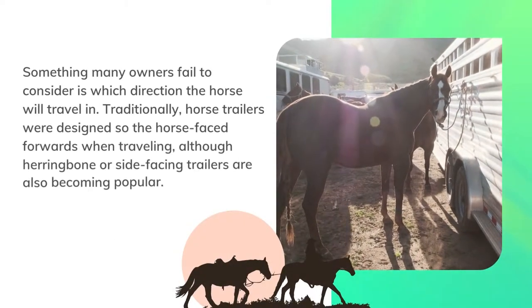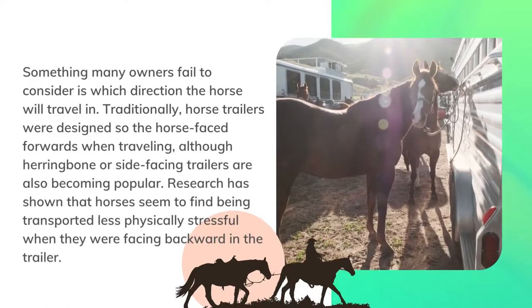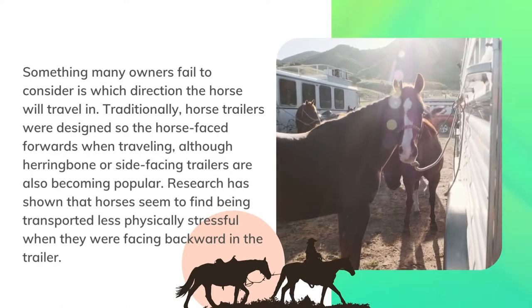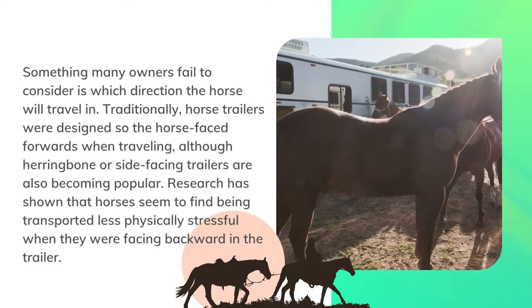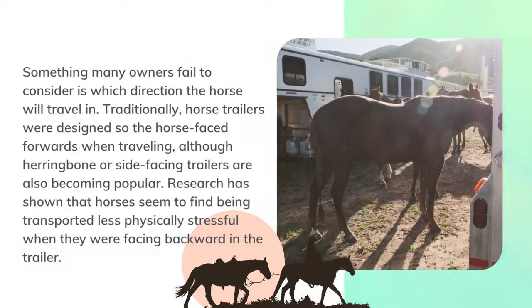Something many owners fail to consider is which direction the horse will travel in. Traditionally, horse trailers were designed so the horse faced forwards when traveling, although herringbone or side-facing trailers are also becoming popular. Research has shown that horses seem to find being transported less physically stressful when they were facing backward in the trailer.